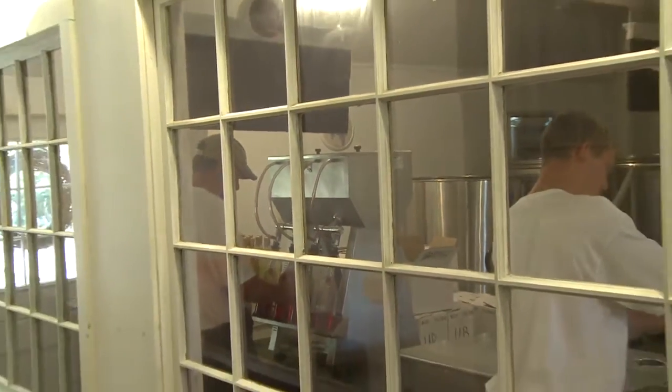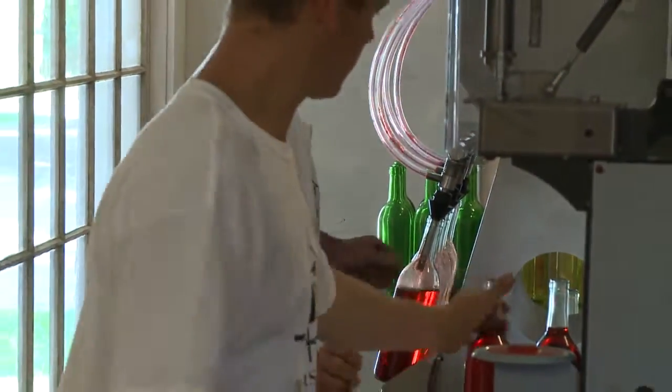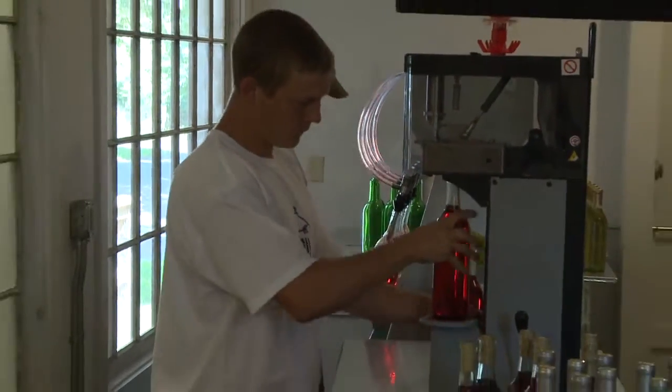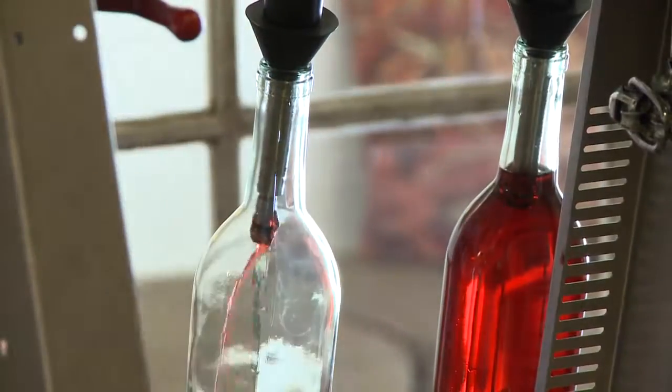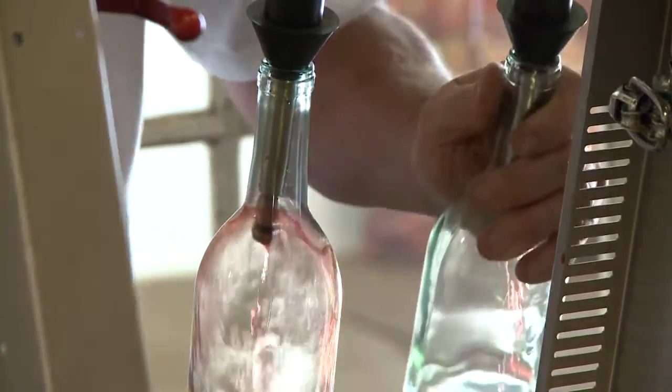Here at the winery we offer a unique approach — you can actually watch us bottle the wine. First we sparge the bottles to clean them of any debris, any dust or any sediment that might be in the bottles. Then we move them on to the filler where the bottles are regulated to a certain height and they're filled.